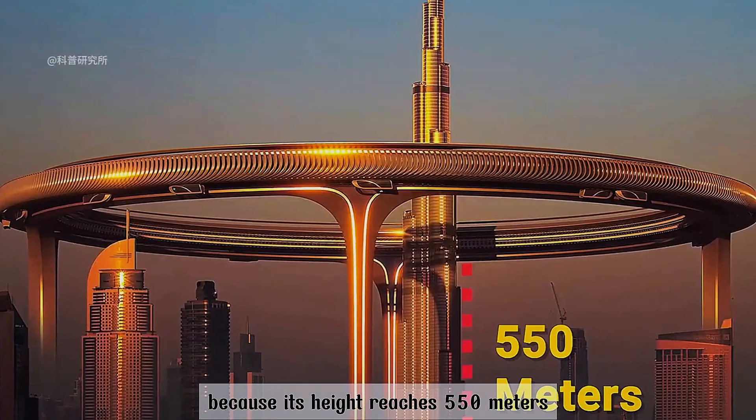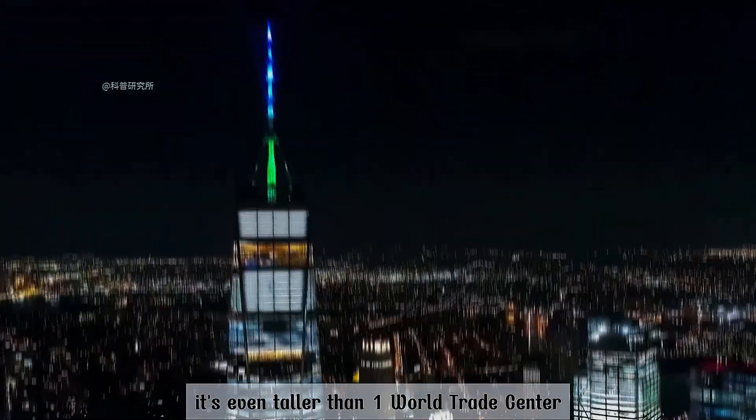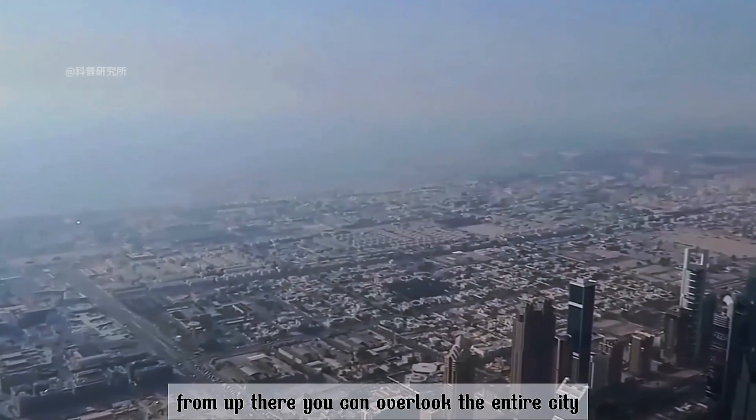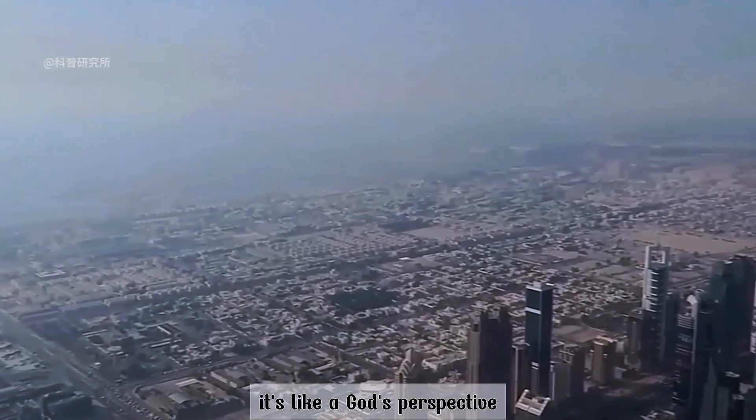Because its height reaches 550 meters, it's even taller than One World Trade Center. From up there, you can overlook the entire city. It's like a god's perspective.